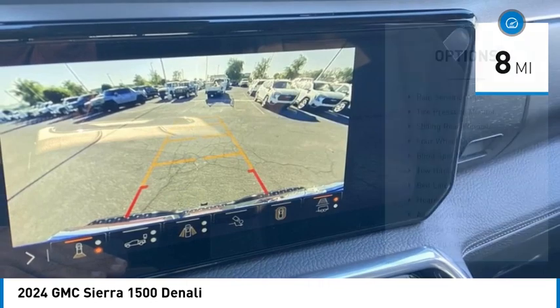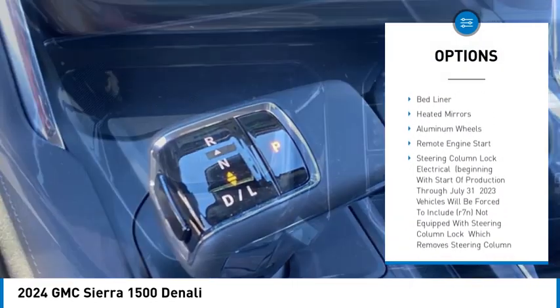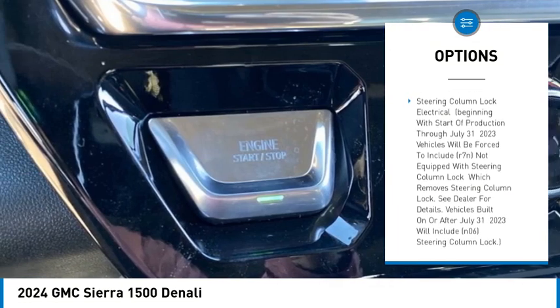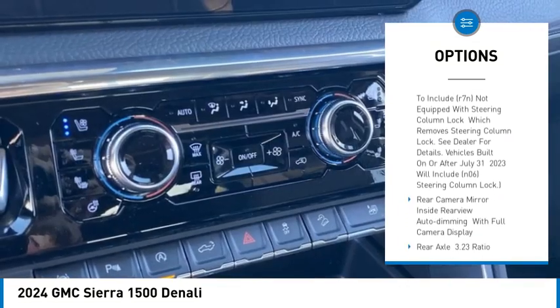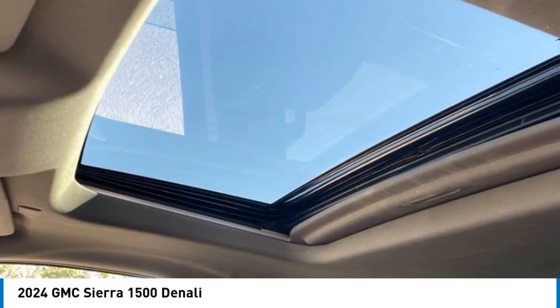Here are some of this vehicle's great options: rain sensing wipers, tire pressure monitor, sliding rear window, four-wheel drive, blind spot monitor, tow hitch, bed liner, heated mirrors, aluminum wheels, remote engine start.